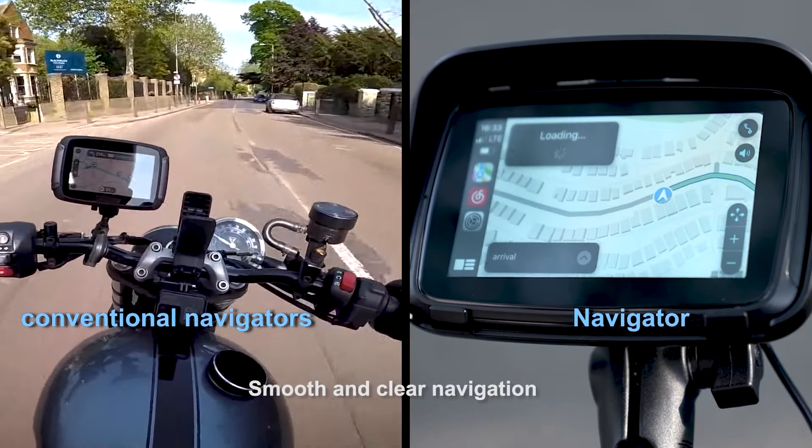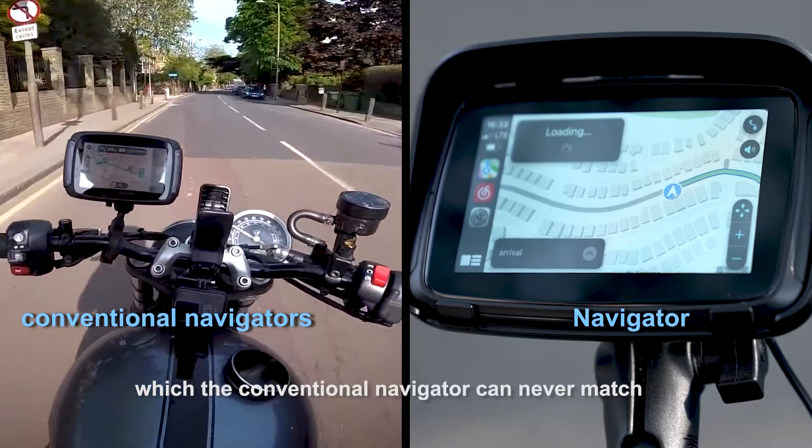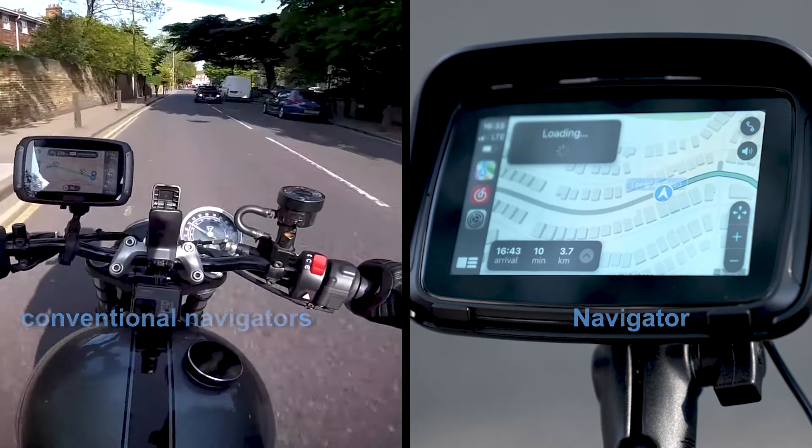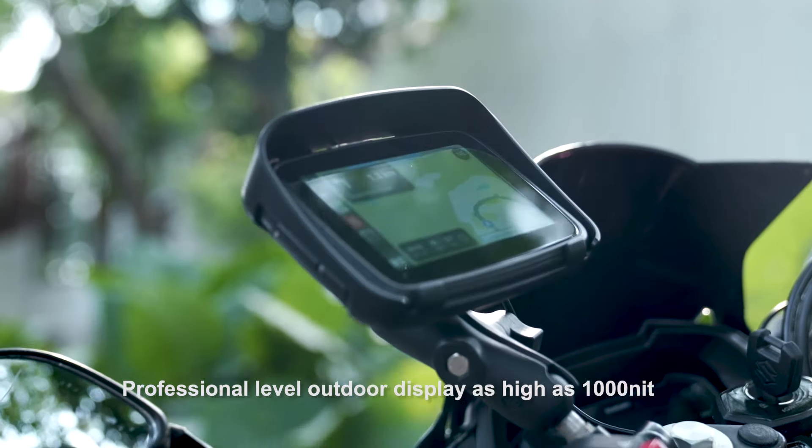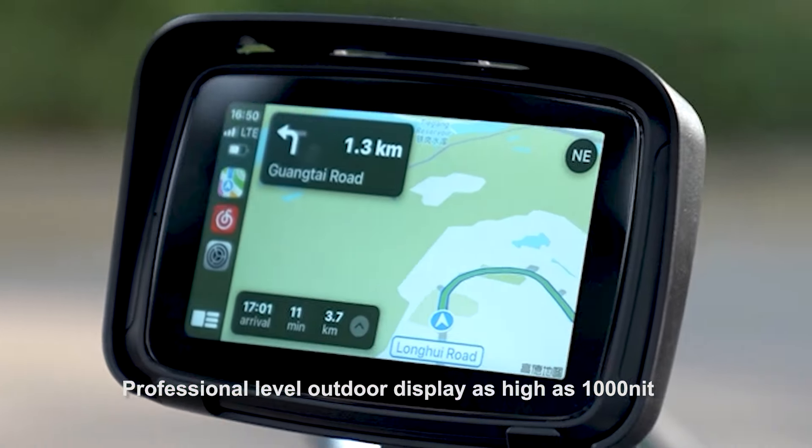Smooth and clear navigation, which the conventional Navigator can never match. No need to upgrade the map. You can use Siri as well. Professional level outdoor display as high as 1000 nits.